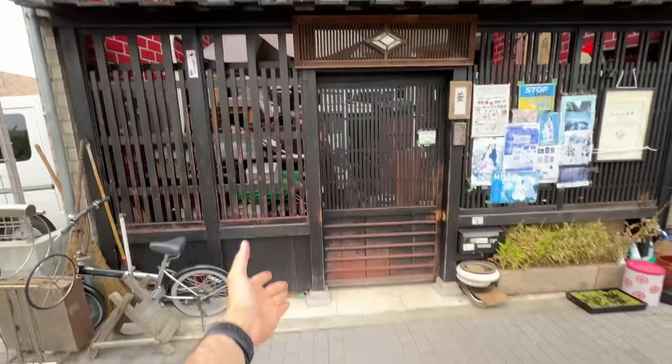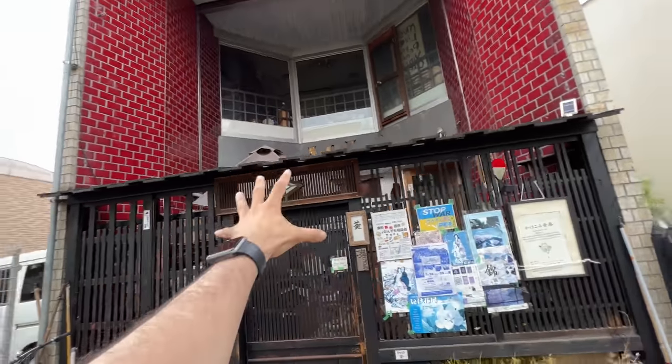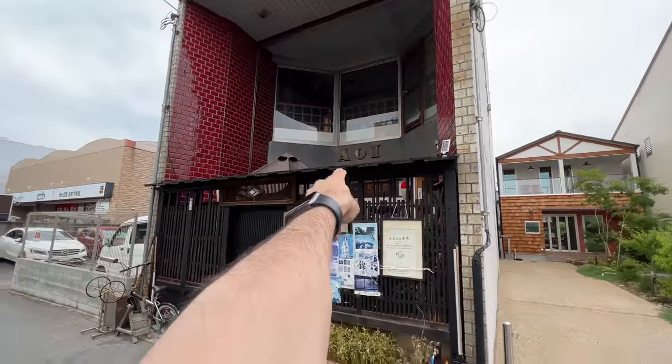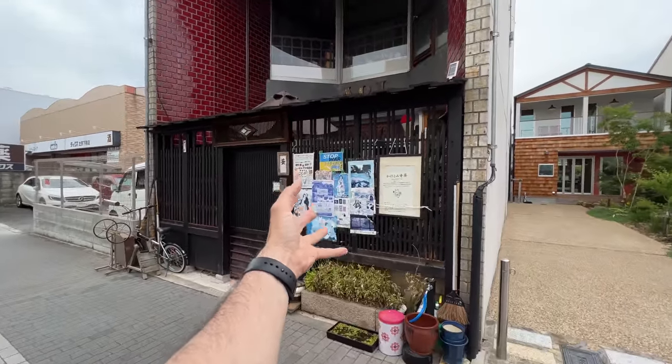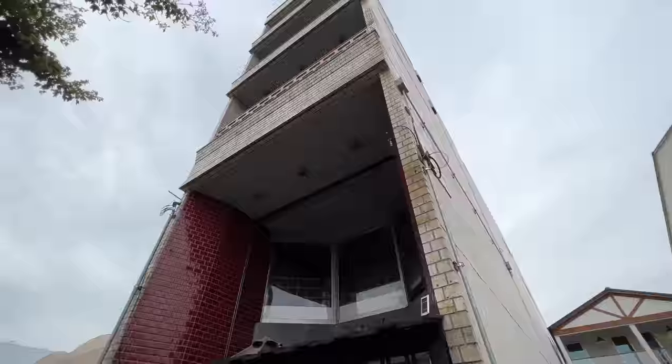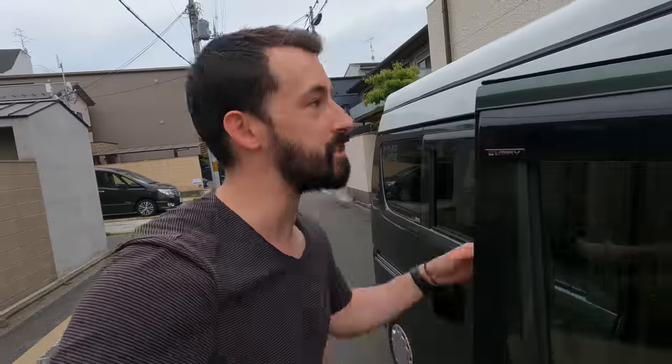That wraps up the sponsored segment. Let's go check out that thrift shop. As I got here, they were just closing — so unlucky, we were right there. Apparently the owner is a really cool and interesting guy; a bunch of reviews talked about the owner specifically. It's starting to rain, so let's jump on the road and find a bigger thrift store.